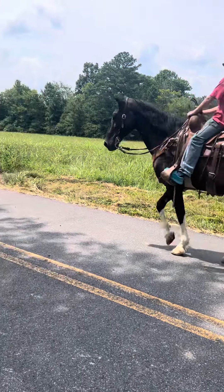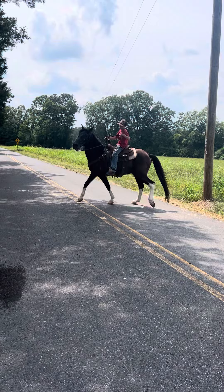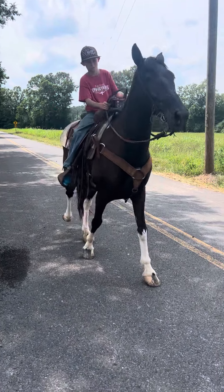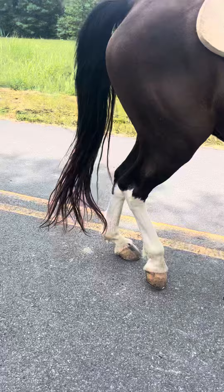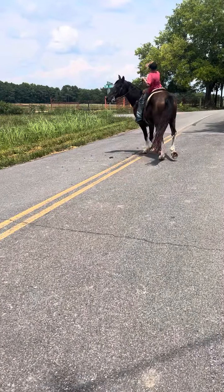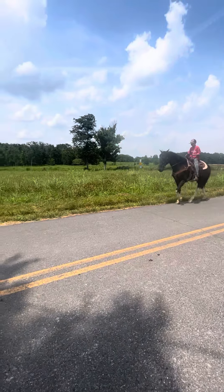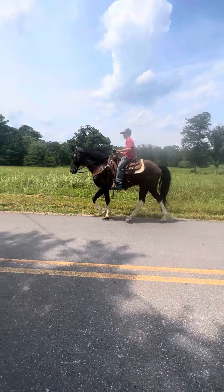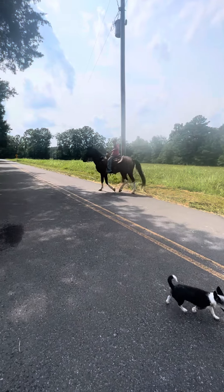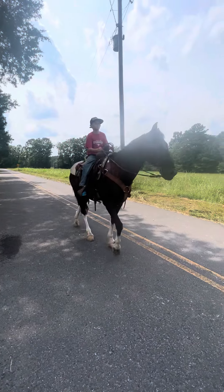All right everybody, I want to show everybody a pretty little horse here. He'll be black as a crow, four white stocking feet, shoes all the way around — although one of them is loose, you can hear it clinking there, I see it flopping. This horse here will be 13 years old, gentle and easy to get along with.